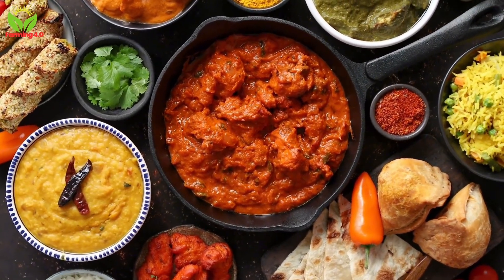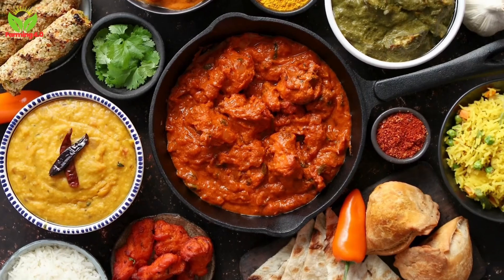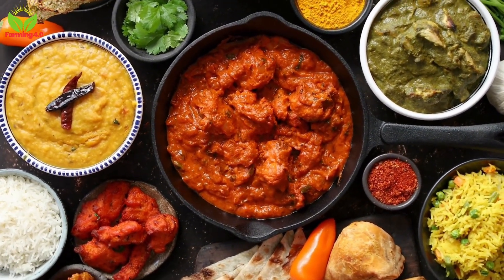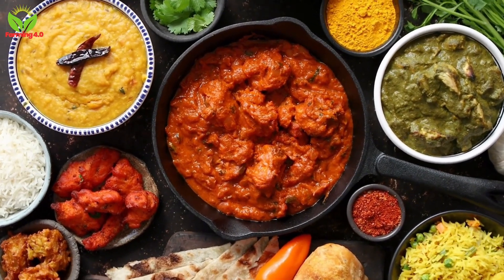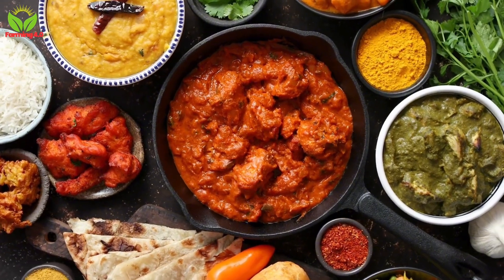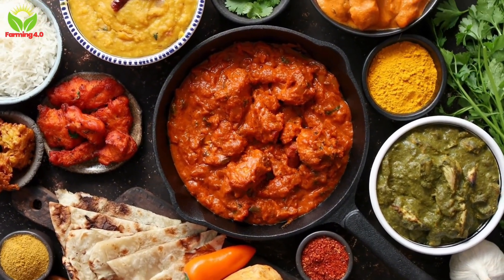If you enjoyed this deep dive into the world of chili peppers, don't forget to like, share, and subscribe to Farming 4.0 for more fascinating explorations. Stay tuned for our next video where we'll uncover the secrets behind another beloved ingredient. See you next time!